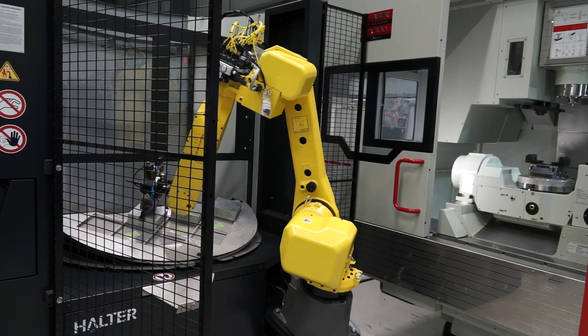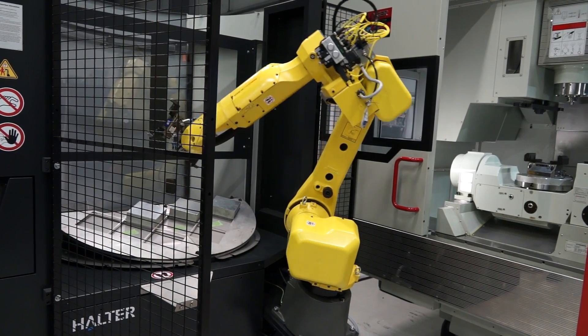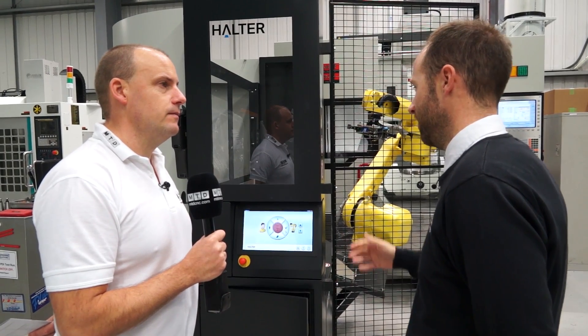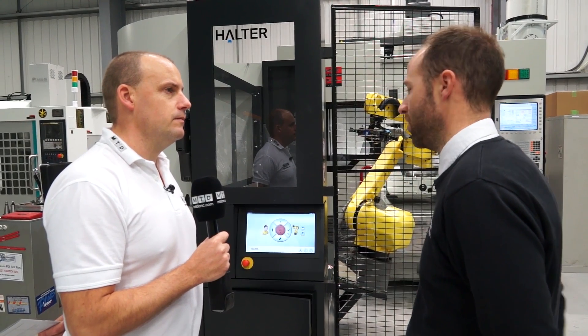Machine tools are what Engineering Technology Group predominantly sell — so why automation? That's the future. The UK is now looking towards automation for lights-out running, and obviously the skill set out there is diminishing. Robots don't fall sick, and they enable continuous, unmanned production.